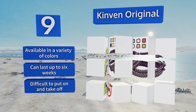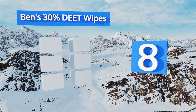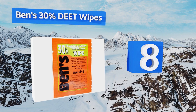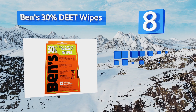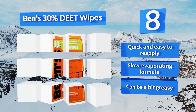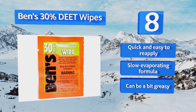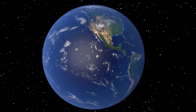Coming in at number 8 on our list, the individually wrapped Ben's 30 Deep Wipes offer portable protection that's convenient to tuck into your backpack or purse. They're better at getting into hard-to-reach areas than lotions, and there's no risk of accidental inhalation like with sprays and aerosol cans. It's quick and easy to reapply and has a slow-evaporating formula. However, it can be a bit greasy.